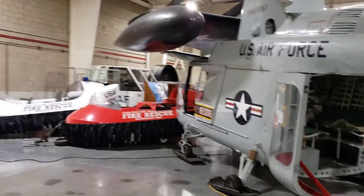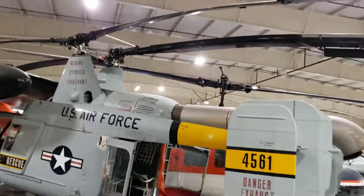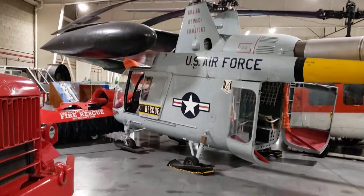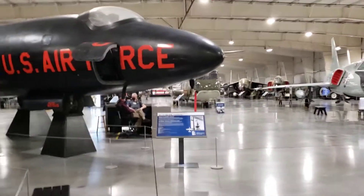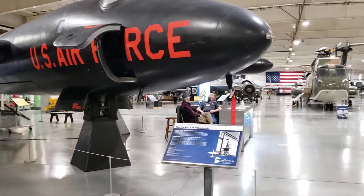See him from the side — how big is it? He's a big one. Look at the blades. This is the Martin RB-57.